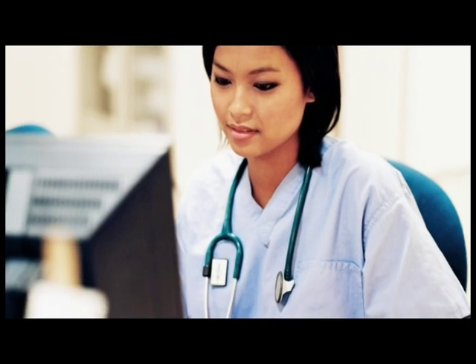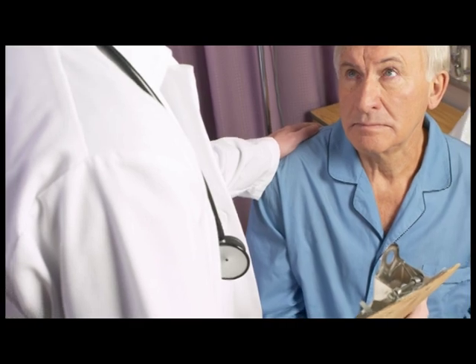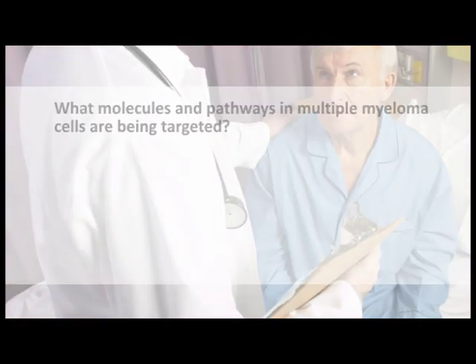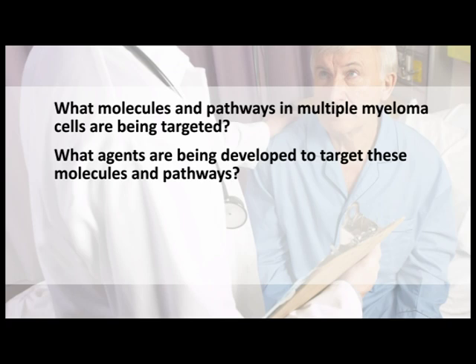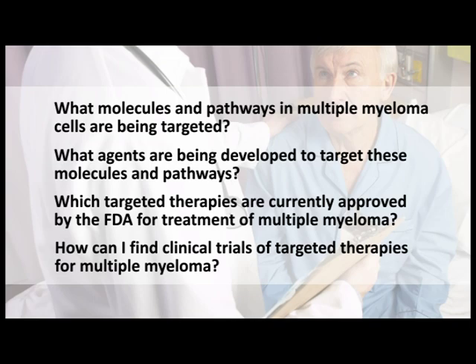This tutorial focuses on the variety of targeted therapies that have been and are being developed to treat multiple myeloma. By completing this tutorial, you will learn the answers to the following questions: What molecules and pathways in multiple myeloma cells are being targeted? What agents are being developed to target these molecules and pathways? Which targeted therapies are currently approved by the FDA for treatment of multiple myeloma? How can I find clinical trials of targeted therapies for multiple myeloma?